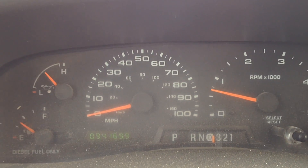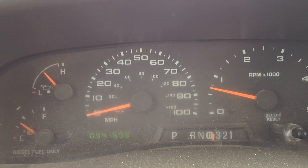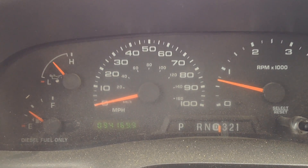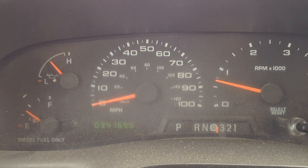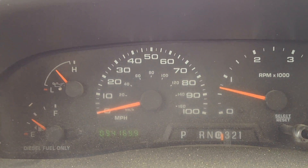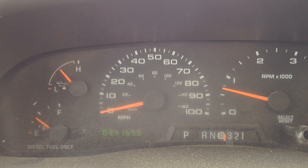There are only two codes: a P2290 which is turbo under boost, and a P0401 for insufficient flow from the EGR valve. The EGR valve was checked by the customer and it looks fine — there's regular carbon on it, plugged up in there, and it actually looks like it's been changed within the last year or so. So I got to it today and went out for a drive.